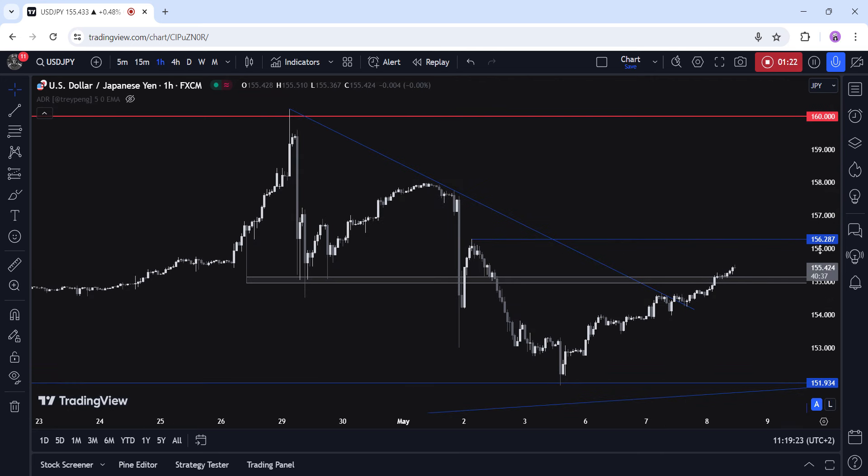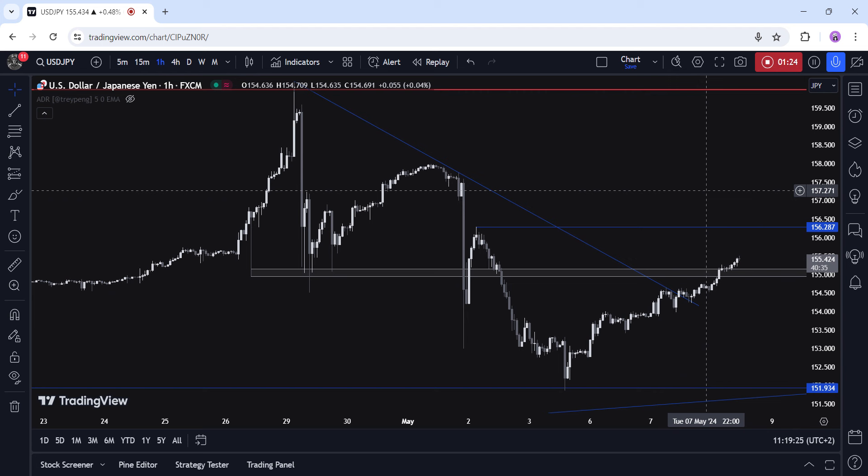On the one-hour chart, we can see that the break above the key 155 handle opened the door for a rally into the 156.28 swing level. A break above this level should clear the way for a rally into the 160 handle, as the buyers would likely pile in more aggressively. The sellers, on the other hand, don't have much to work with before the 160 handle, so it would be better to wait for a bearish catalyst before taking new short positions.